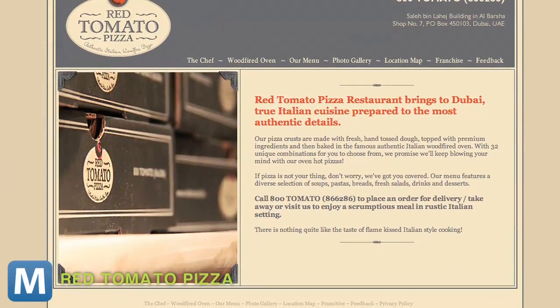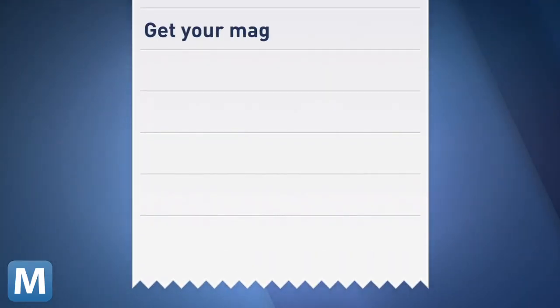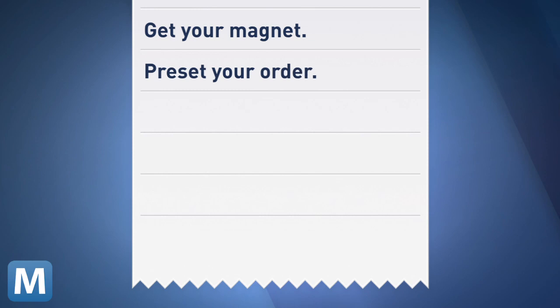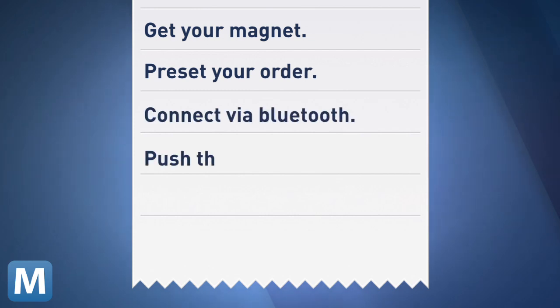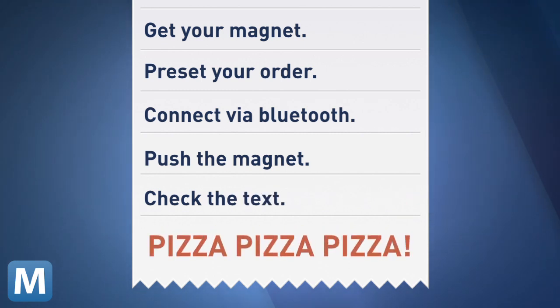The VIP fridge magnet comes from Red Tomato Pizza in Dubai. Here's how it works: you unbox your box-shaped magnet, preset your pizza order online, connect the magnet via your smartphone's Bluetooth, press to order, then Red Tomato will send you a confirmation text. And not too long after that, your pizza.